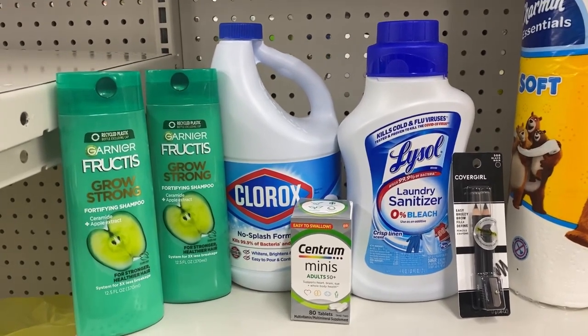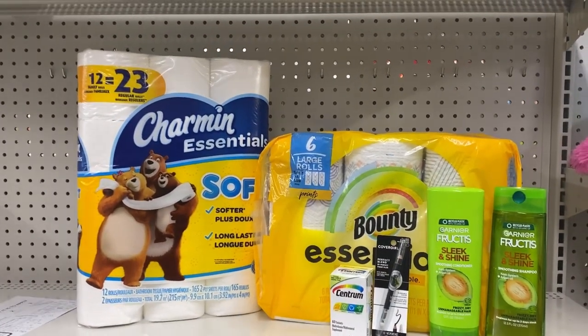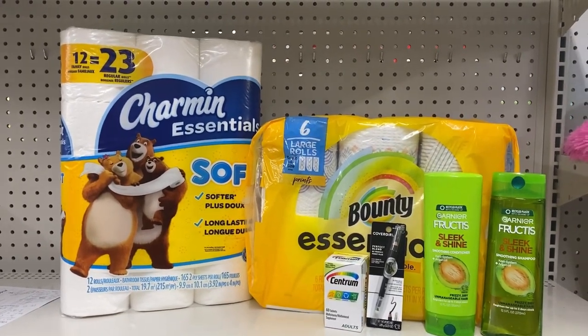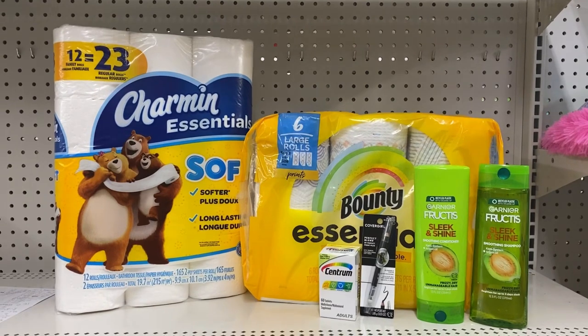I just saw this deal on Coupon Mom's Instagram and I was like, you cannot pass a paper deal up this good. The total for everything for me is $26.25. We're gonna have the cashier scan everything, put our number into the pin pad, and our five off of twenty-five will come off.